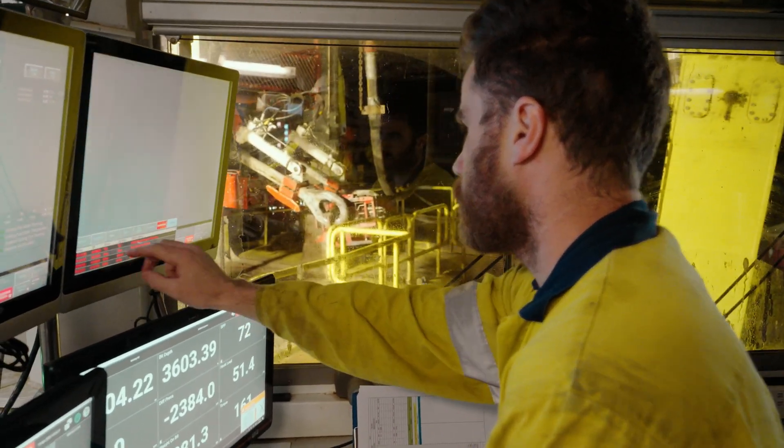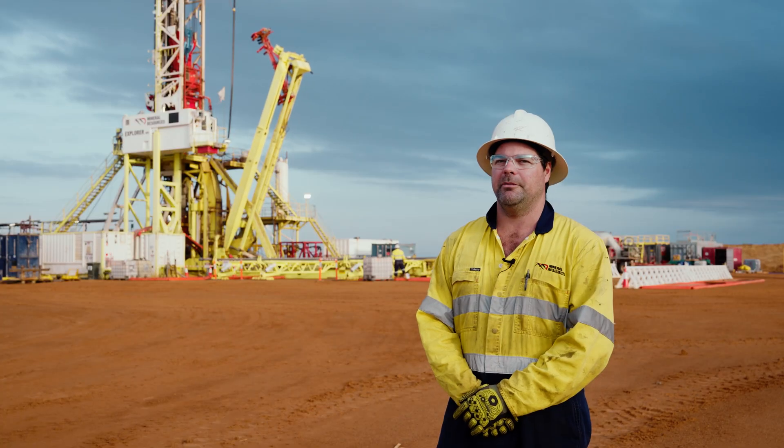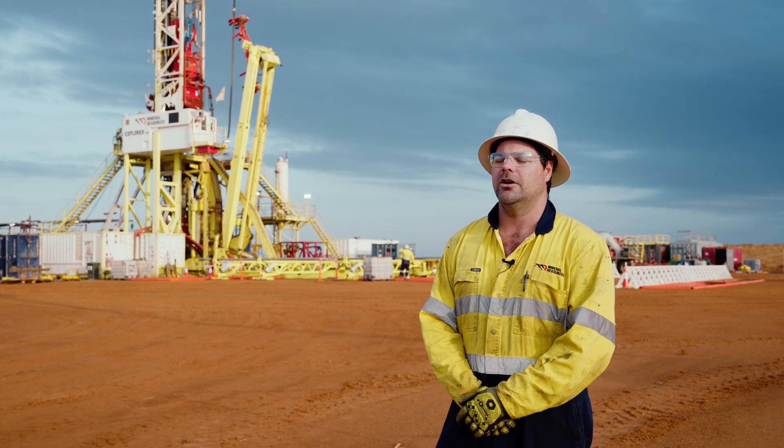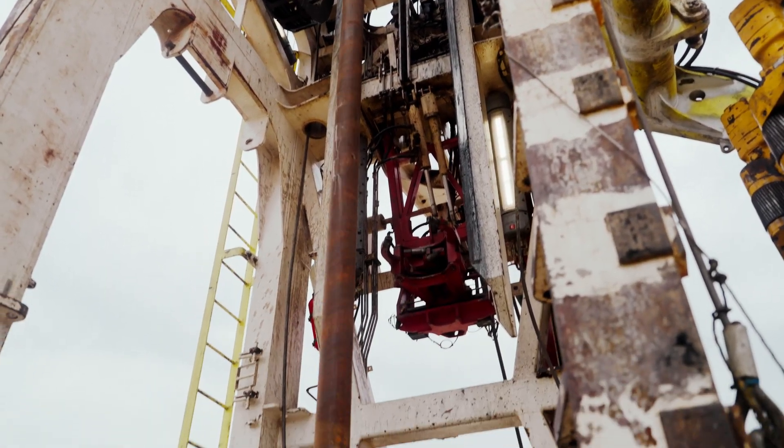The system determines when it can stop, when it can't stop, where it's safe to keep operating or not, and it pretty much takes all the interface for the crews out of it. You don't need any crew members on the rig floor at all — that's more of a safety factor.